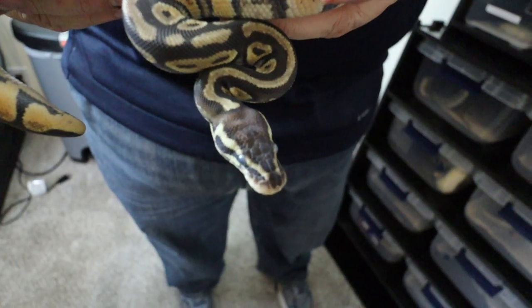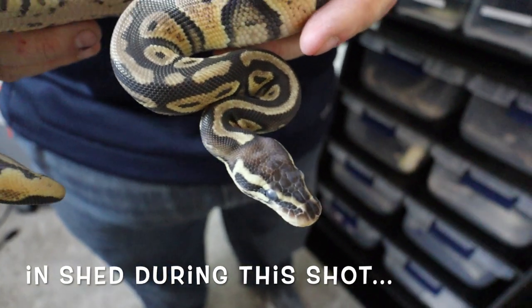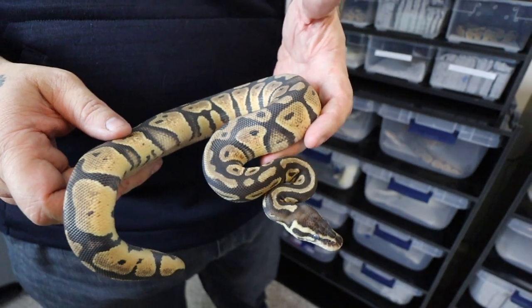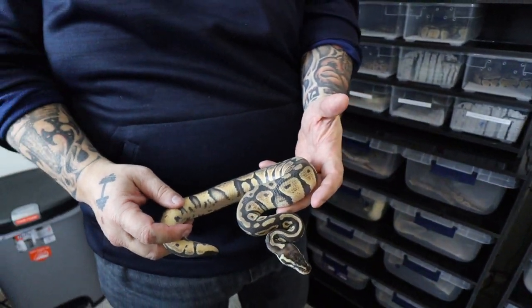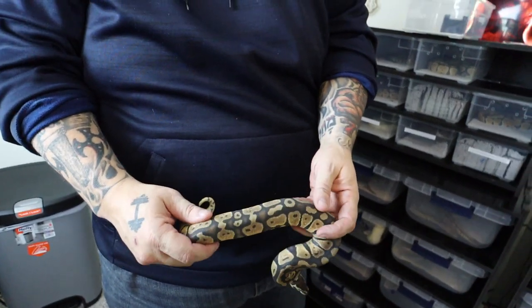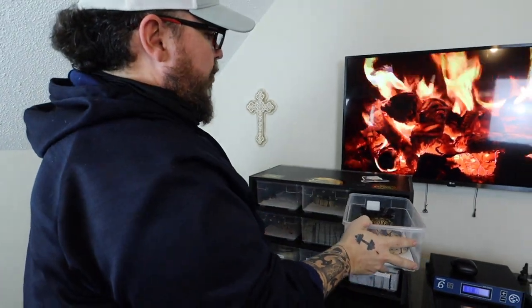Let's get a close-up on the head. All the Redheads tend to have that reddish head — it's almost like a bronze look — and you really see it when it hits visual, where it takes off and does some great things. These are the het versions of what hypo does to the Redhead.